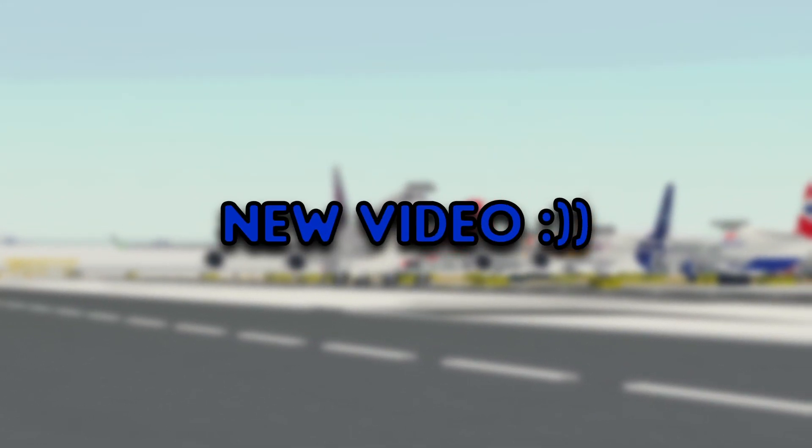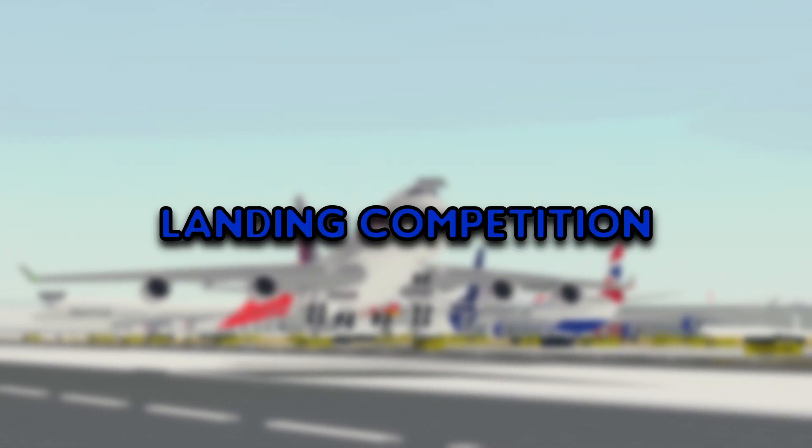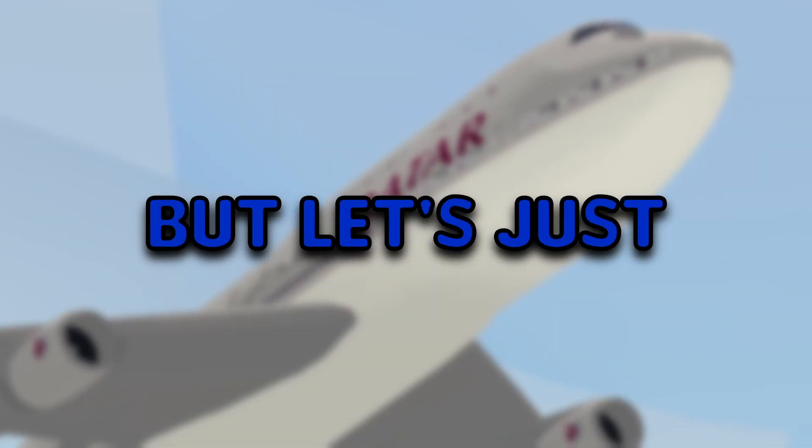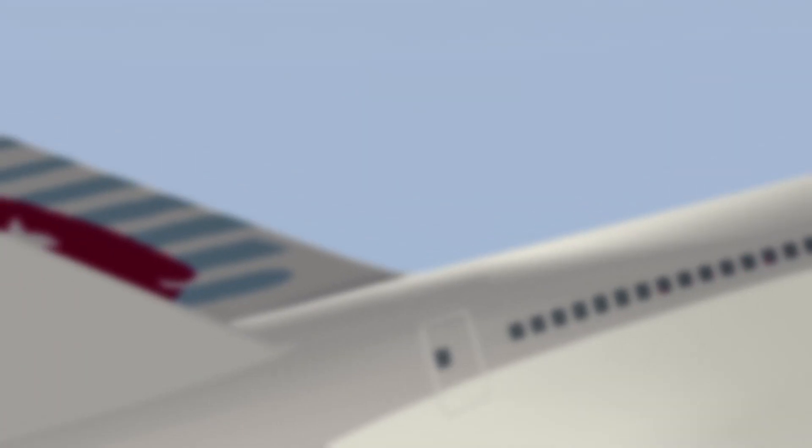What's up guys and welcome back to another new video. Today we're doing a 747 landing competition, in case you haven't noticed the title yet. I got more stuff to explain but let's just let the competition start.